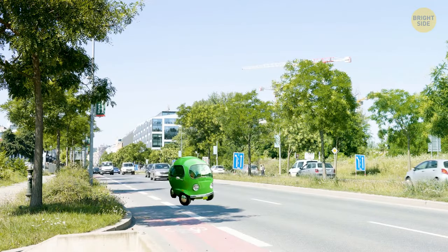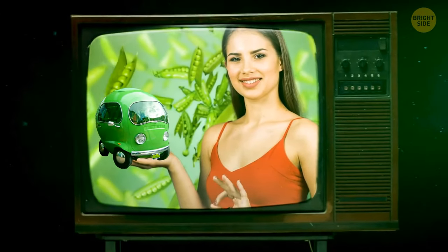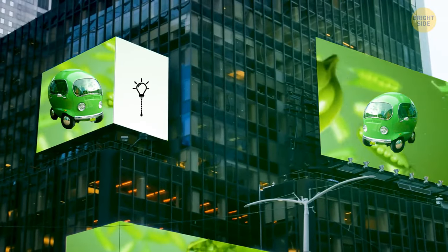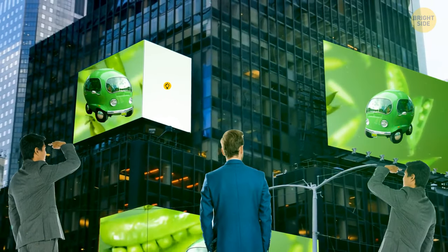Unfortunately, you won't see it anywhere on the road, as its only purpose was for a commercial. But it did gain a lot of fame from ads. Rumor has it, many people even inquired about how they could purchase this weird vehicle.